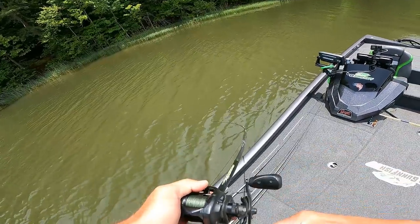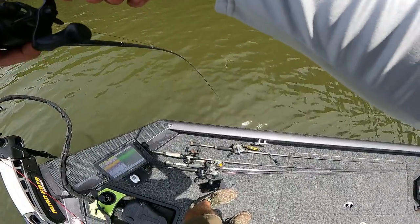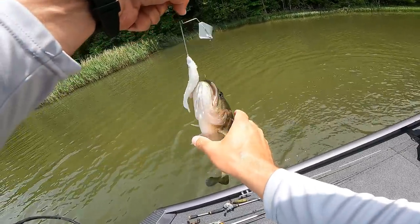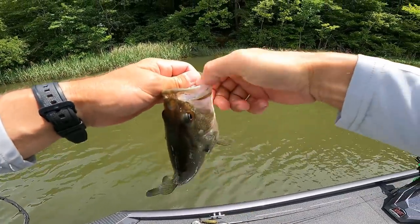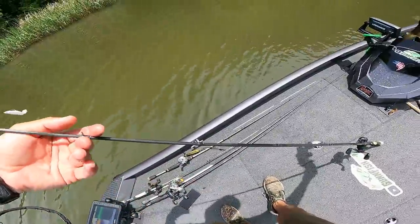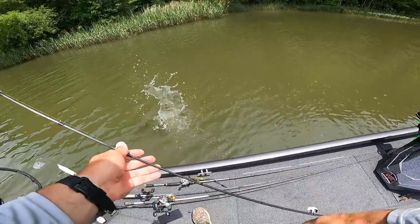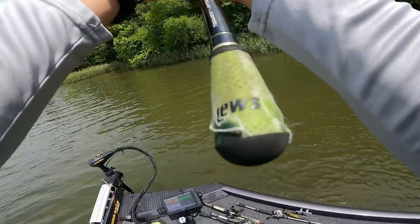There's a bass — saw him come up and grab it. I don't know how good he's got it though because he came up from behind it. There's a decent little fish, not a big one, but we will take him. On the old buzz bait — there's another one. We're not catching any big ones right now but we are catching some fish. Saw him just come right up behind it and grab it off that stump right there.